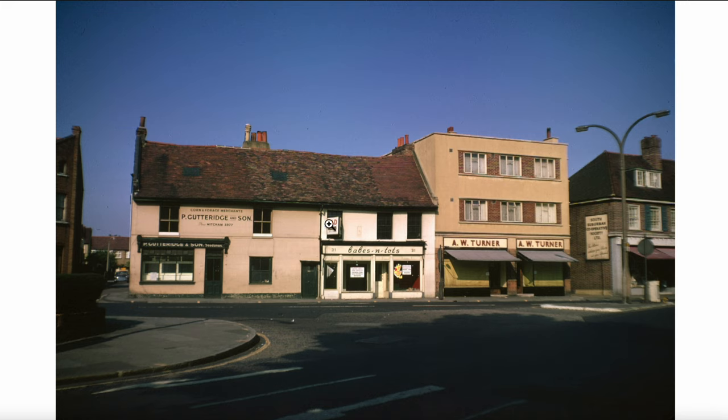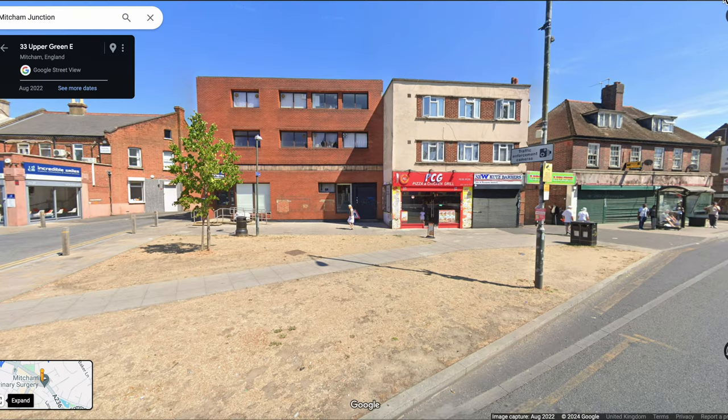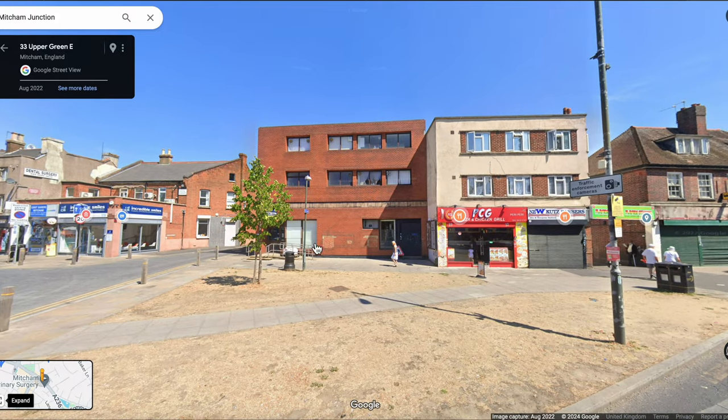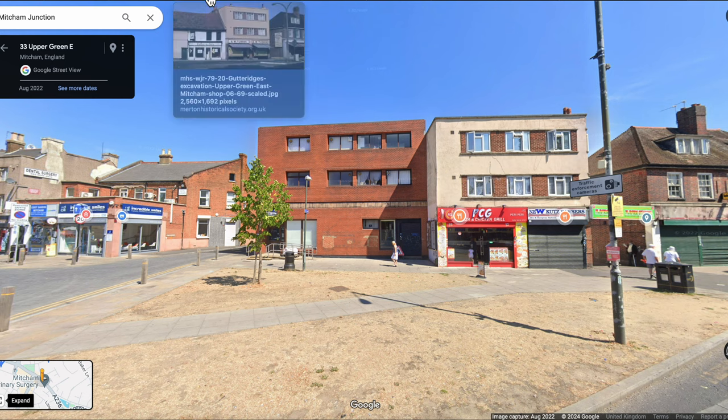We can briefly remind ourselves what it looks like by looking at Google Maps. Well, that was a really good replacement, wasn't it? The Barclays Bank building — this is August 2022 on Google Maps. Barclays Bank is closed and boarded up. And that's the Turner's building.